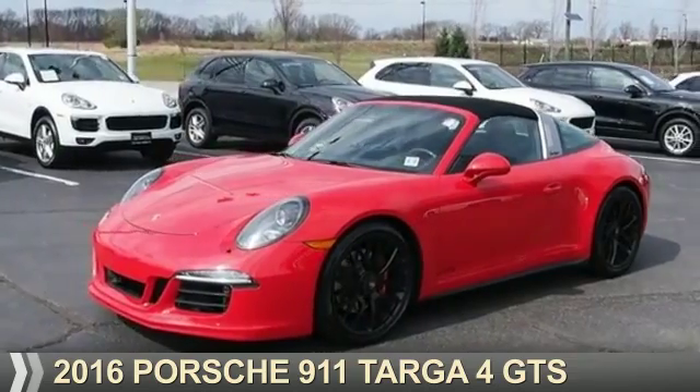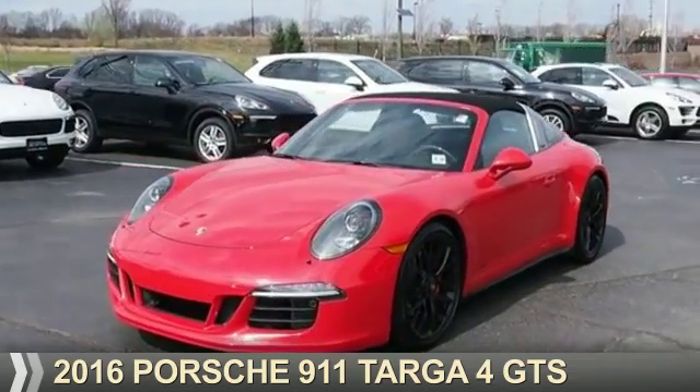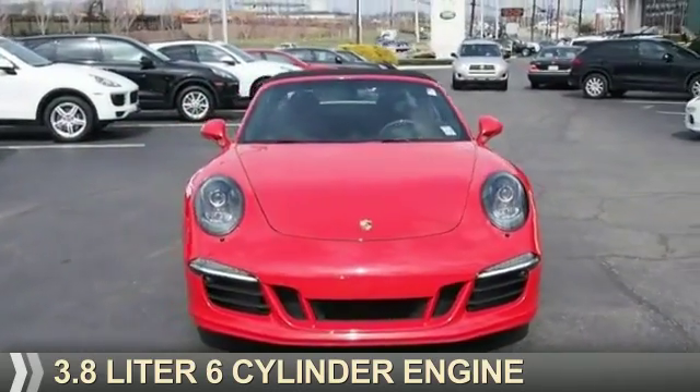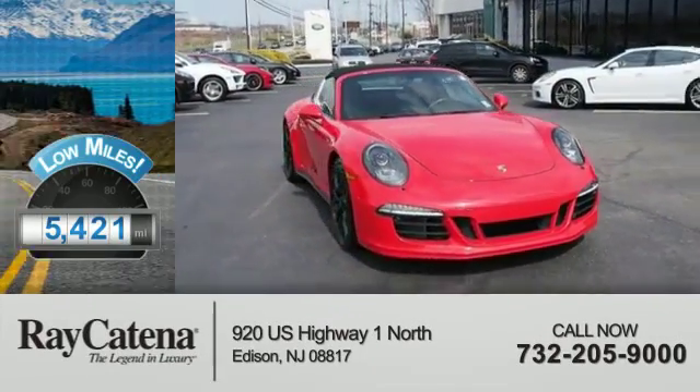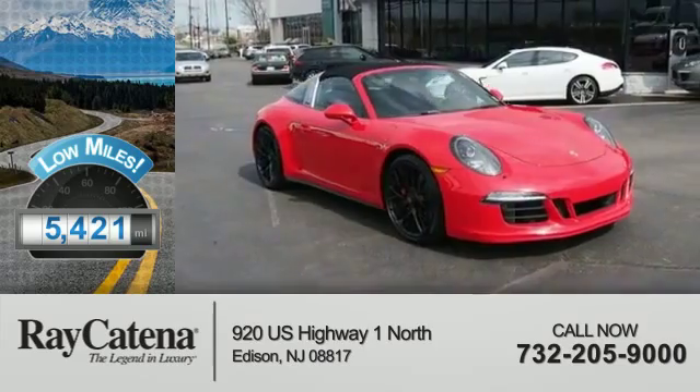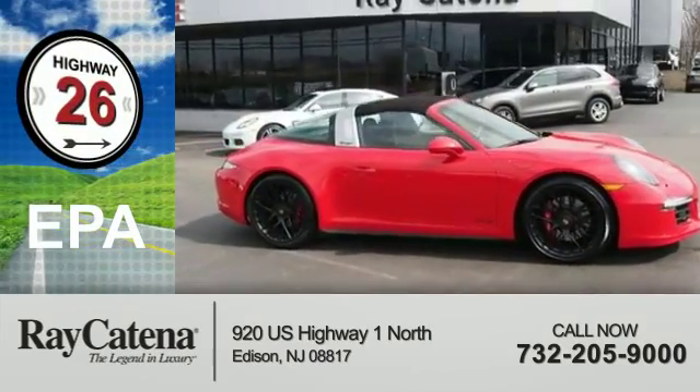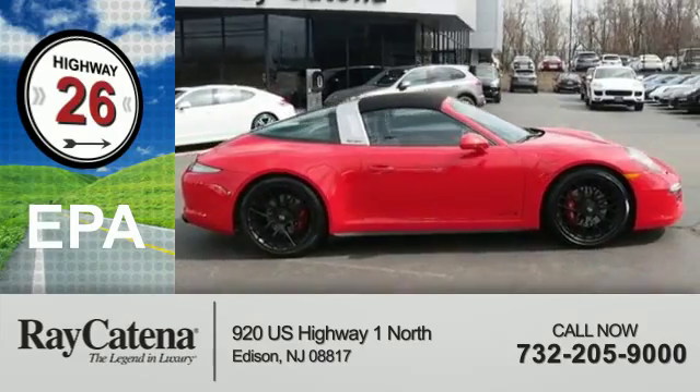Presenting the 2016 Porsche 911. It's powered by a 3.8-liter, six-cylinder engine. With fewer than 6,000 miles, this vehicle is like new. Great fuel efficiency saves you money by requiring fewer trips to the gas station.